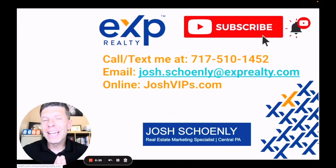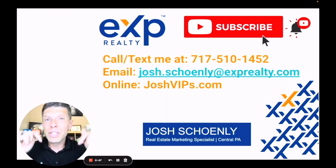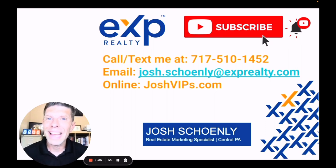Thanks for checking out this video. If you feel like I missed something or you have a question, feel free to comment below, or just call, text, or email using the information on the screen. Feel free to go to joshvips.com — there's also a ton of additional information and resources in the description. Hopefully we can chat sometime soon, and if you or someone you know is thinking about making a move to Central PA, we'd love the opportunity to help.